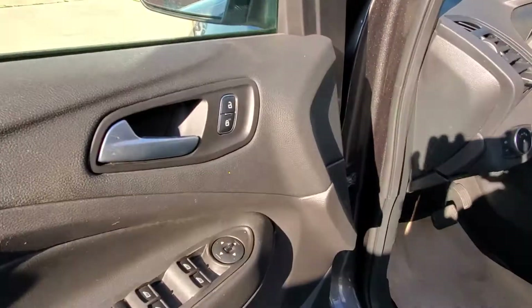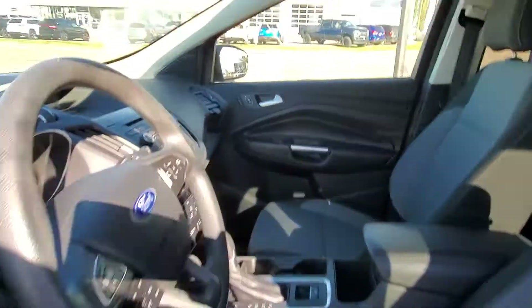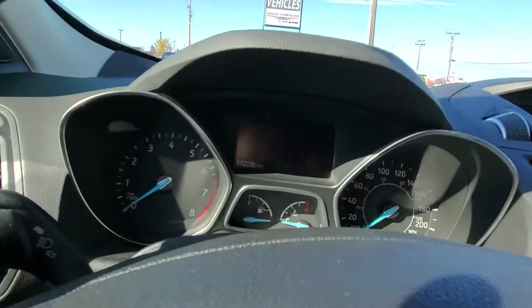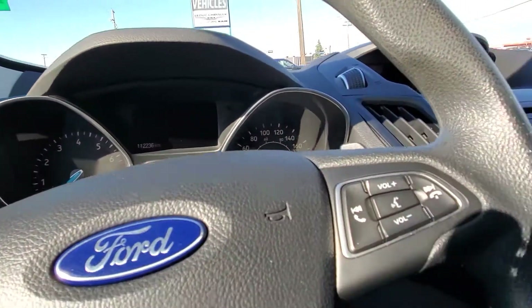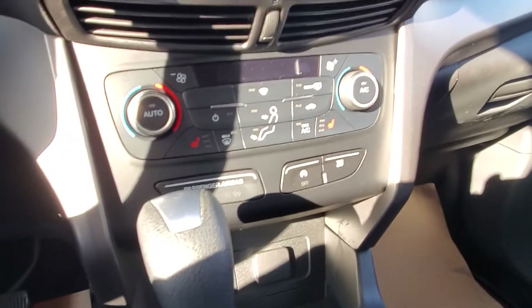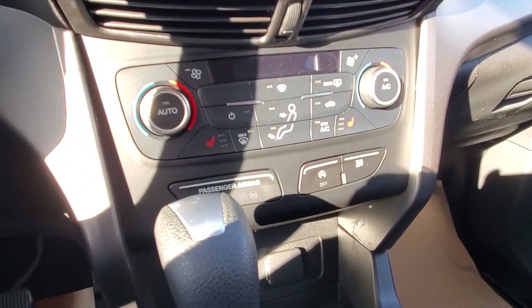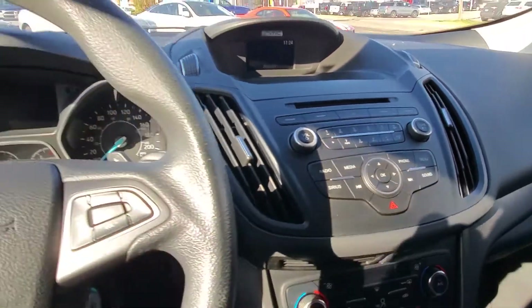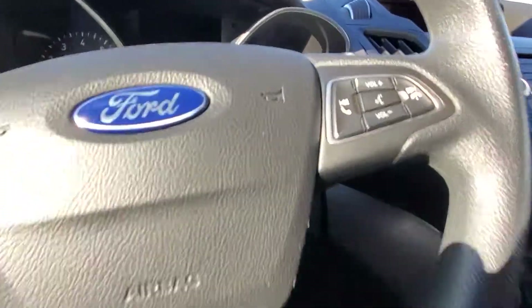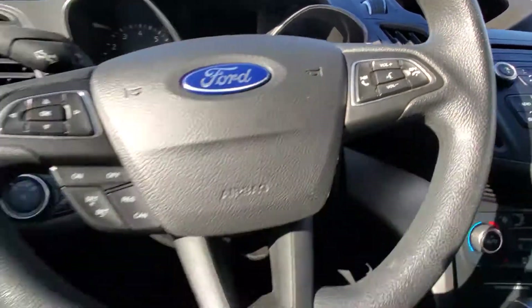Power windows, power door locks. Having a look at the odometer here, it's got 112,236 kilometers, so the vehicle still has low kilometers. Heated seats, driver and passenger in the front. This supports Microsoft Sync, so you've got Bluetooth connectivity and hands-free calls.